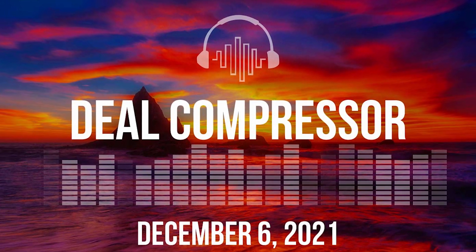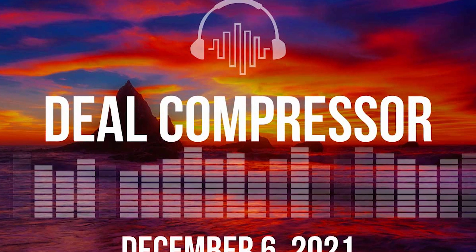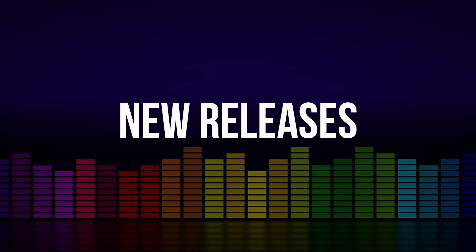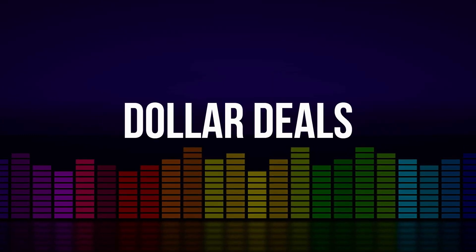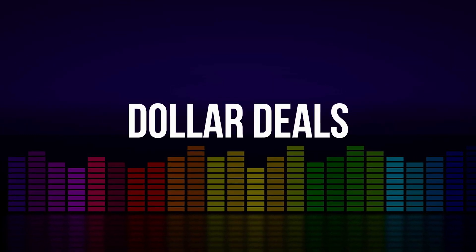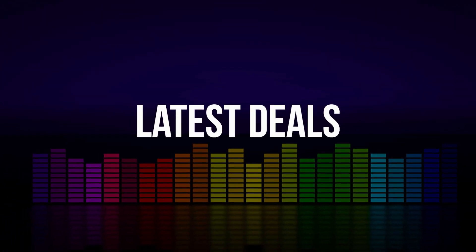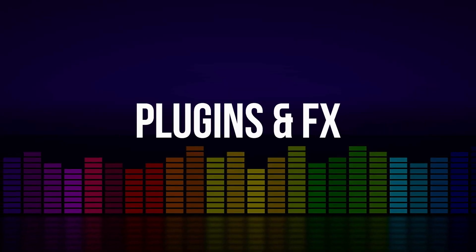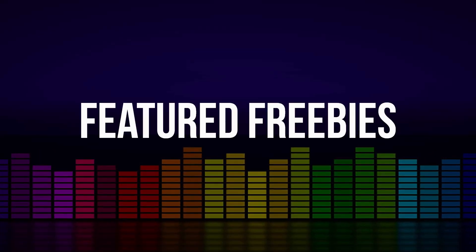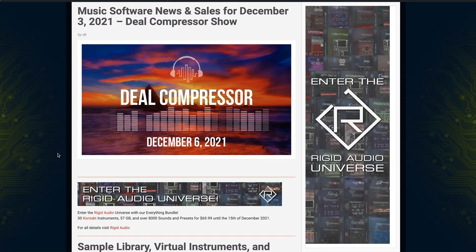Fresh from the pages of Sample Library Review, here's this week's Deal Compressor Show for December 3rd, 2021. We'll be covering new releases, picks of the week you won't want to miss, dollar deals, Black Hangover deals — those Black Weekend and Black Month deals still going on — plugins and effects on sale, and we'll wrap it up with the featured freebies. I want to say a big thank you to this week's sponsor, Rigid Audio.